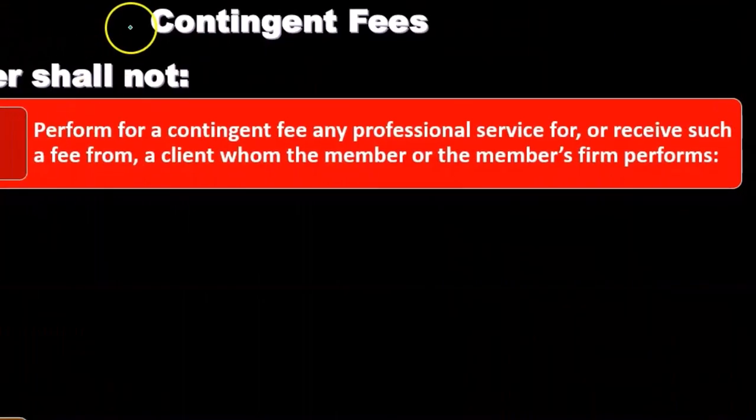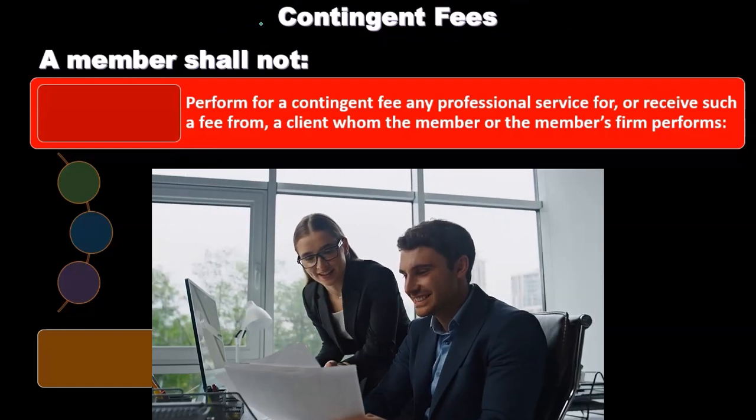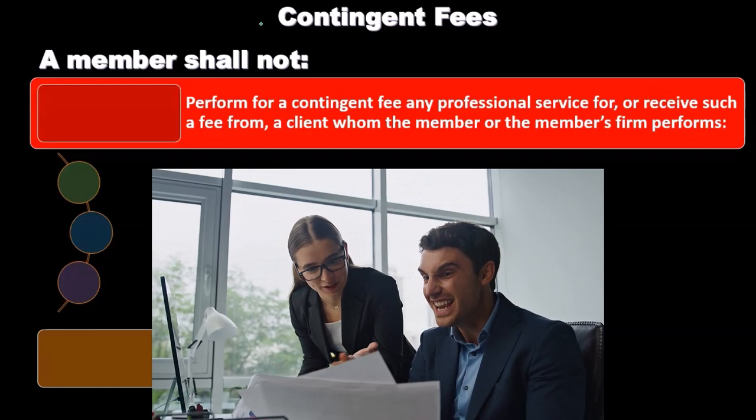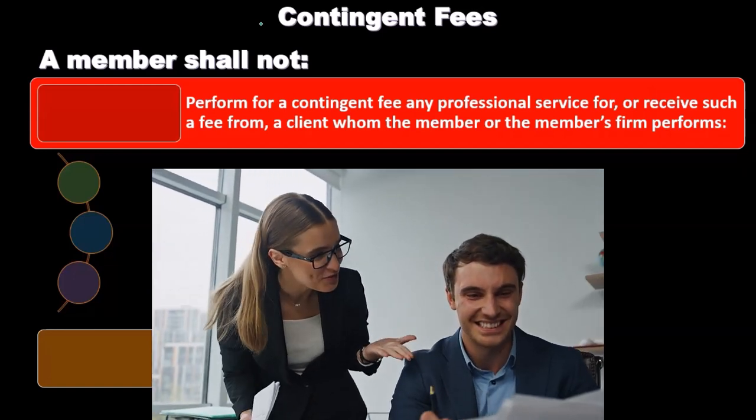Whenever you think about contingent fees — a fee structure contingent on some type of future event — you really want to think through how it might compromise the work being performed, especially if it involves an opinion. It could really compromise the work that's being performed.